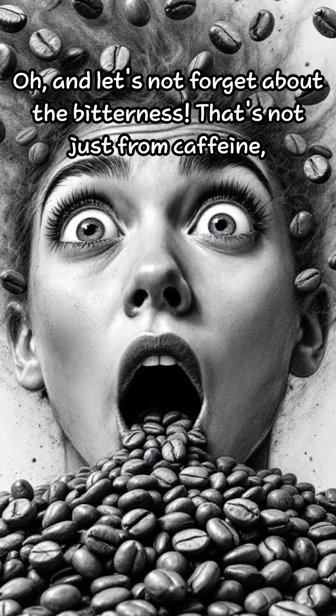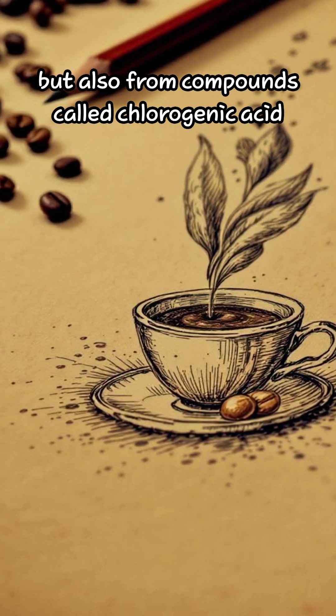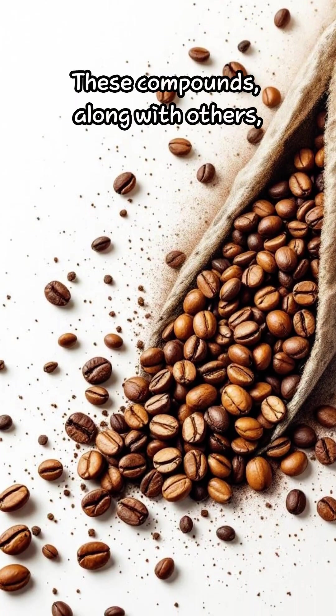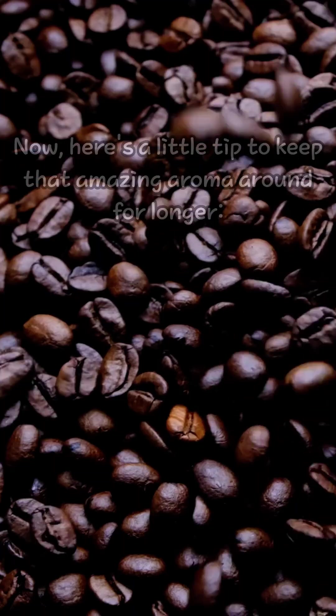Let's not forget about the bitterness. That's not just from caffeine, but also from compounds called chlorogenic acid, lactones, and phenylindanes that are created during roasting. These compounds, along with others, contribute to the unique taste and aroma of coffee.